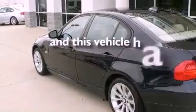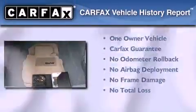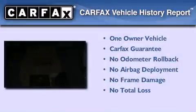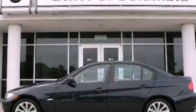This vehicle has fewer than 27,000 miles on the odometer. This BMW has had only one owner, and it qualifies for the Carfax buyback guarantee. This vehicle is sure to sell fast. Call and arrange your test drive today.